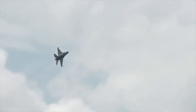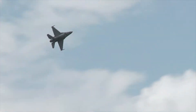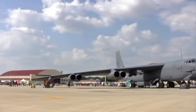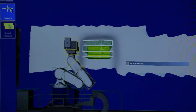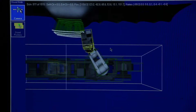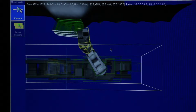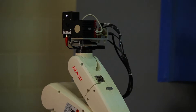When Battelle research scientists were challenged by the U.S. Air Force to develop robotic software that would enable a robot to maintain the inside of a B-52 fuel tank, they quickly realized that their invention could be used in many different applications. The Battelle Autonomous Maintenance Robot Software, or AMR, was initially developed to inspect and clean the B-52 fuel tank, a dangerous and difficult task for human technicians.